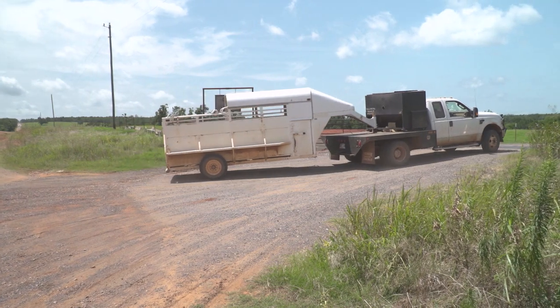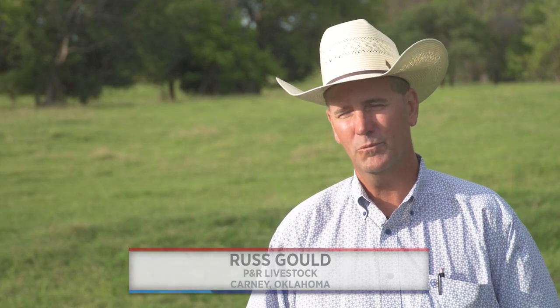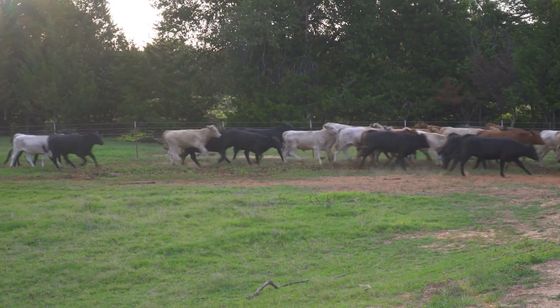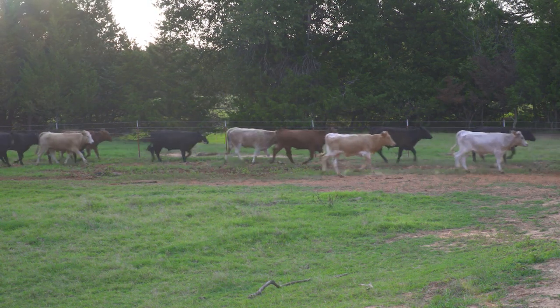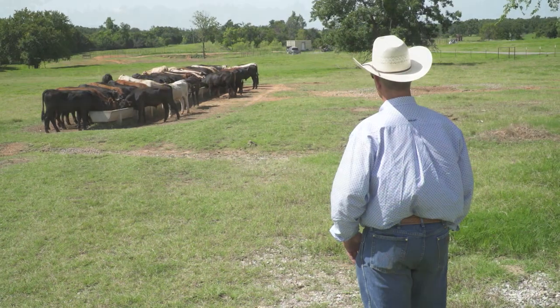We've been in business 25 years, been in Oklahoma 15 years. We're originally from Mississippi and moved out here in 2006. Basically what we do is we buy light sale barn calves out of eastern Oklahoma, bring those cattle in, start them and graze them and turn them into feeders.